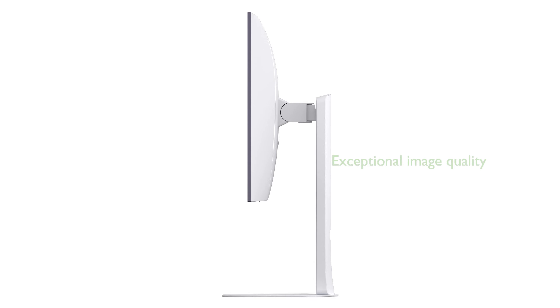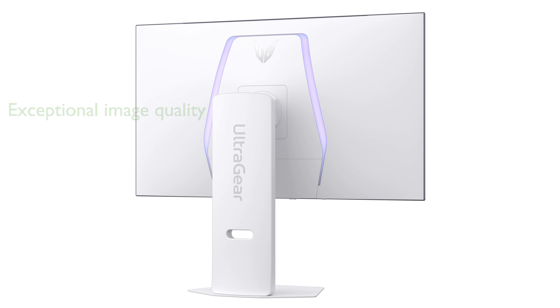The DisplayHDR TrueBlack 400 certification and a contrast ratio of 1.5 million to one deliver exceptional image quality for both gaming and streaming. Its Pixel Sound technology provides immersive audio directly from the screen, enhancing the overall gaming and viewing experience without the need for external speakers.